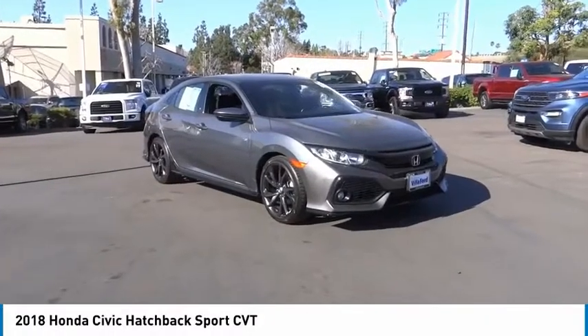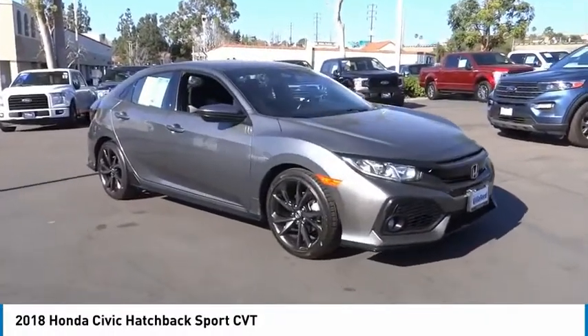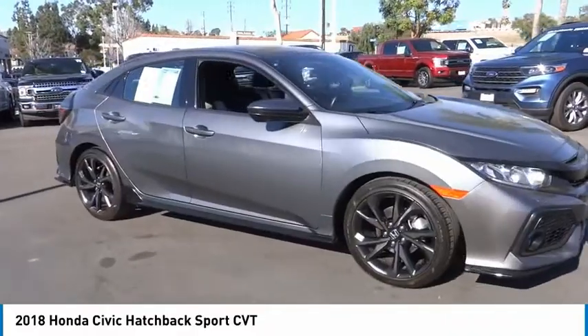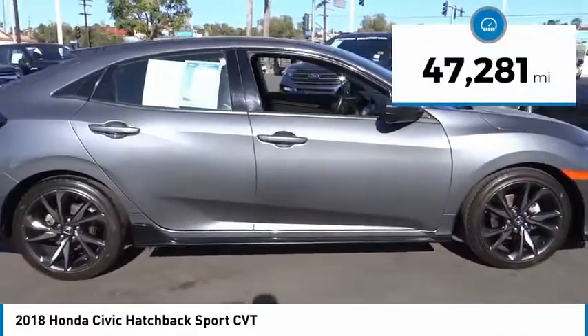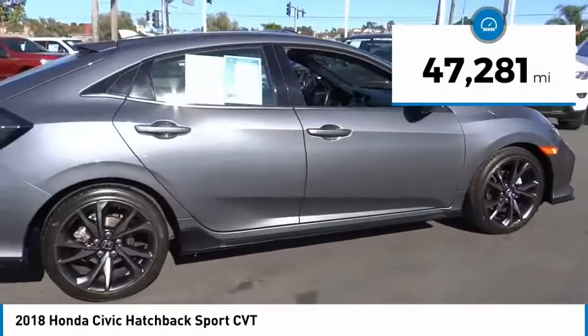Stop by and take a look at the 2018 Honda Civic. Practical, awesome gas mileage, and incredibly reliable. This vehicle has less than 50,000 miles.